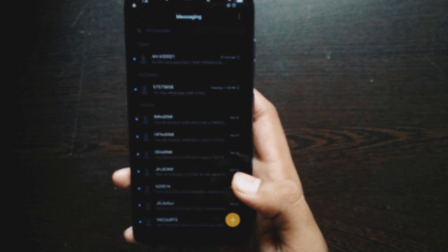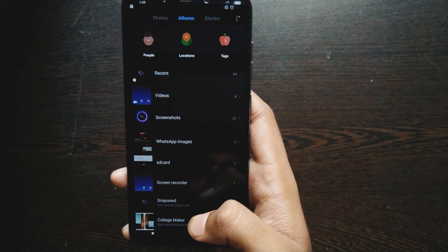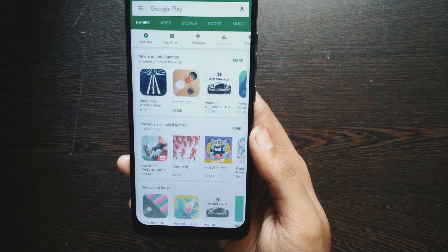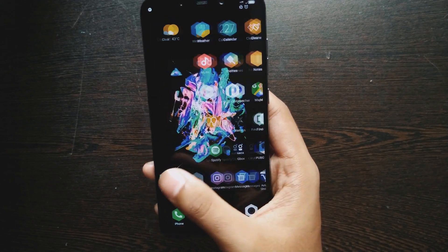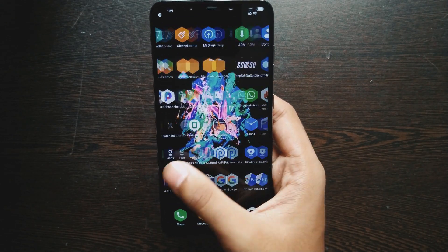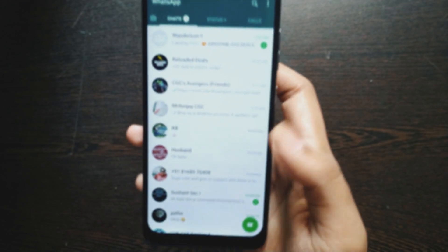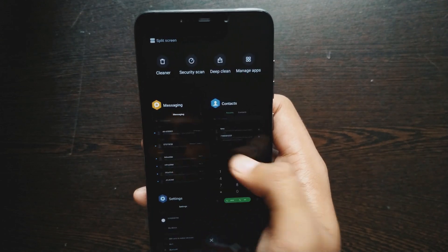If I go to Messages, dark theme is applied here too. If I go to the Gallery, it's also working. But if I go to the Play Store, it isn't working there because this isn't the Android Q beta version — that feature works in Android Q beta. If I go to WhatsApp, it isn't working either. So that means it applies the dark theme only onto system apps.